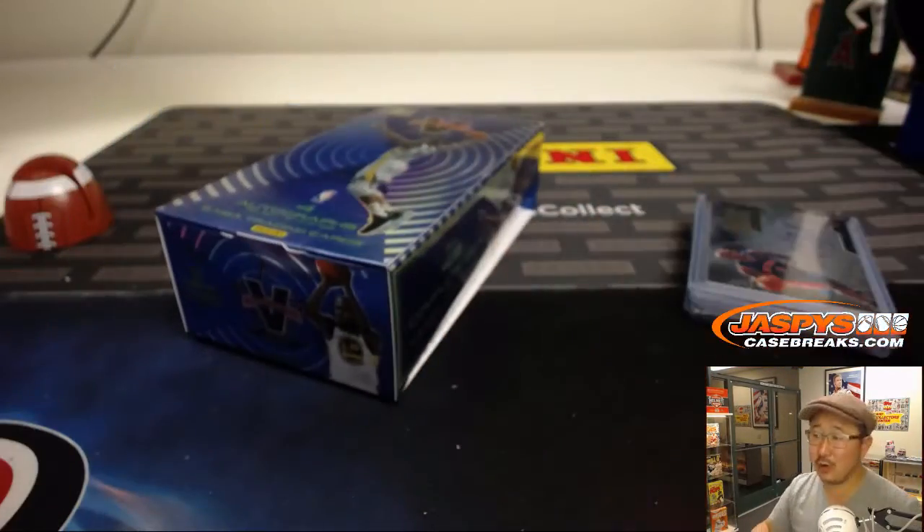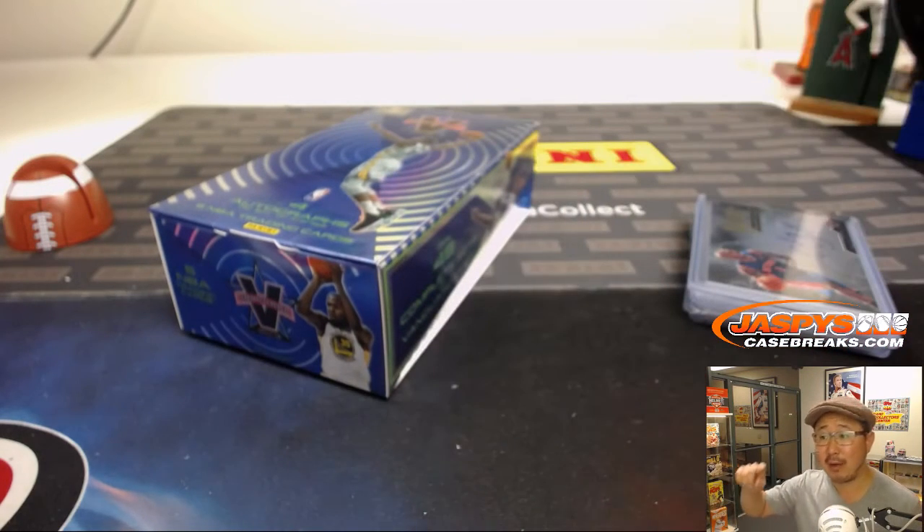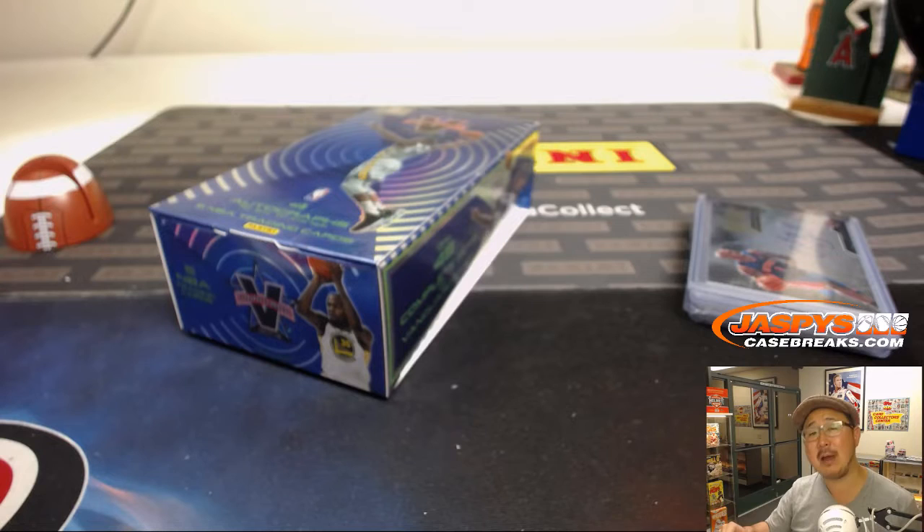We'll have some more in the store at JaspeysCaseBreaks.com. That was last year's draft class — we're going to have a brand new draft class, 2018-19 certified basketball tomorrow. Check it out. JaspeysCaseBreaks.com. I'll see you next time.